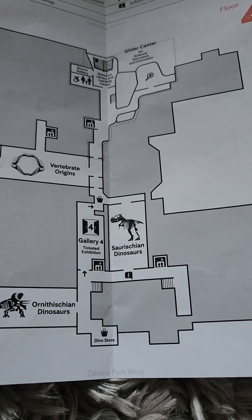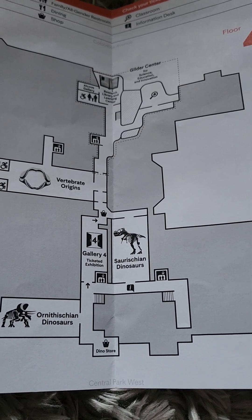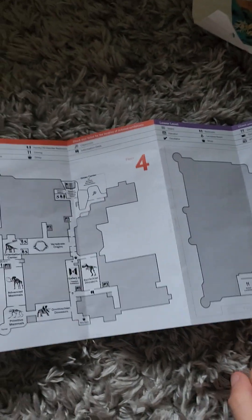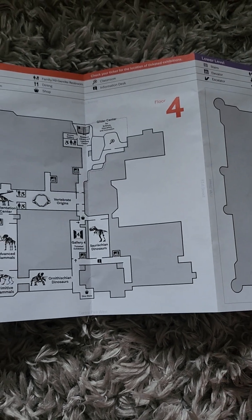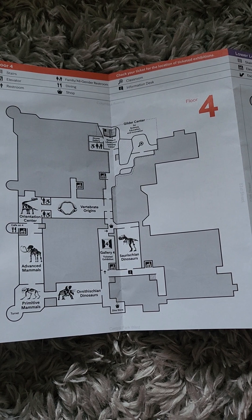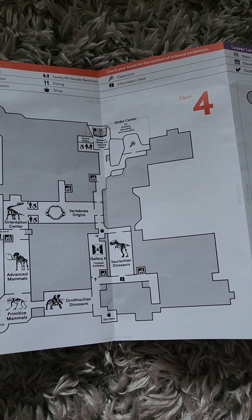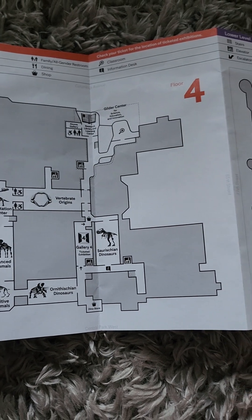I'm very amped to be part of the Museum of Natural History. If you guys love dinosaurs and anything else the museum has to offer, you're free to come to the American Museum of Natural History anytime. It's right at Central Park, and I hope you have the best time there.